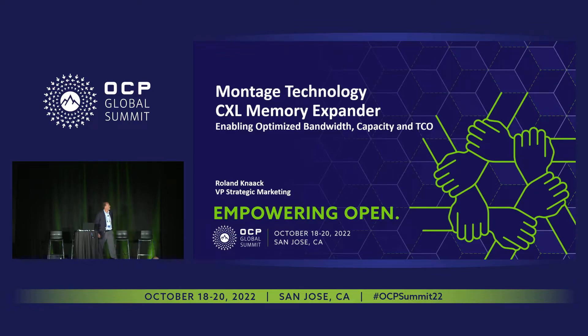My name is Roland Kanak. I'm from Montage Technology. We've had some amazing presentations this morning and my presentation is going to be a little bit different. I'm going to talk about Montage, the company, and who we are and what we provide.